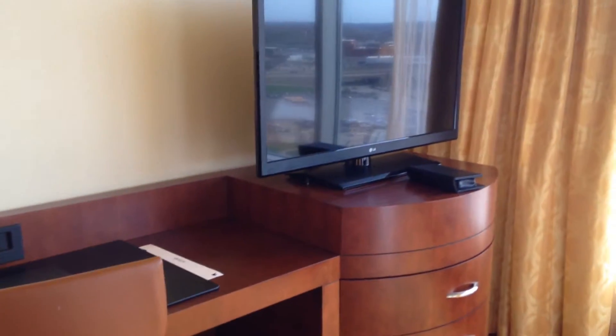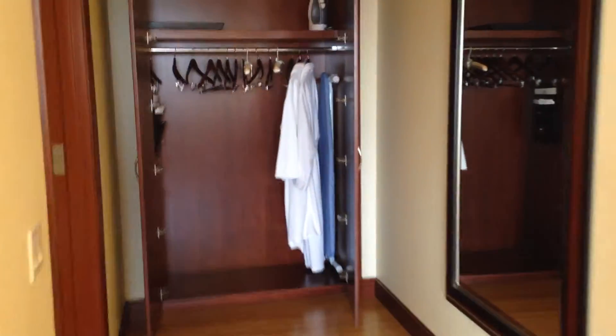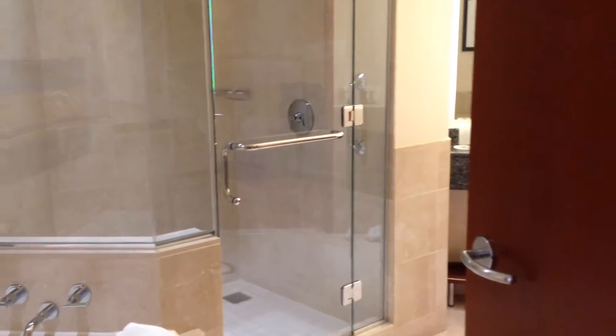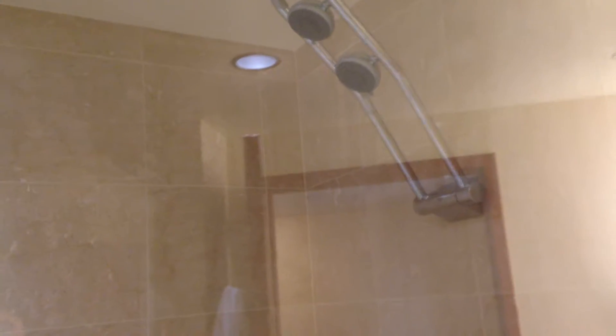Also here, a desk area, a great-sized TV, and a little hallway leading to the closet room to put your suitcase down. I just love that big mirror. The closet, and now we get into the other side — the bathroom. There's a jetted tub, an unbelievably big shower with double shower heads.